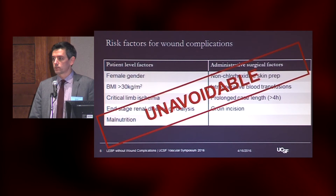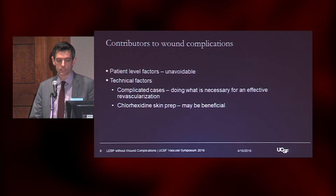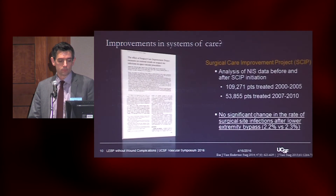In a lot of ways, many of these are unavoidable — these are the patients that we treat. They have critical limb ischemia; you can't really do anything to change that before the case. And oftentimes some of these technical factors in terms of transfusions and case length, that's just the complexity of the case and what's necessary for an effective revascularization. So far, we've come up with chlorhexidine skin prep as possibly being one way to reduce this risk of complication.